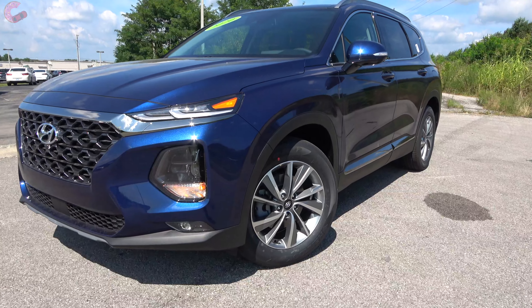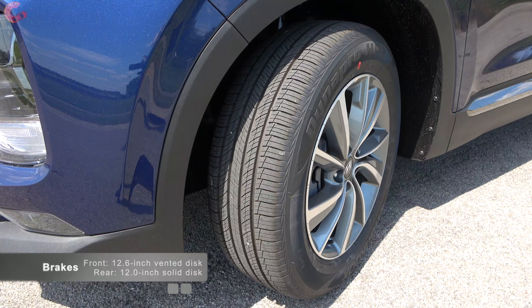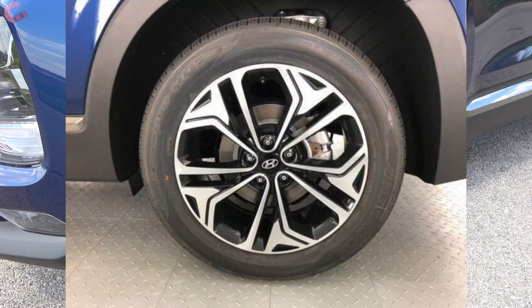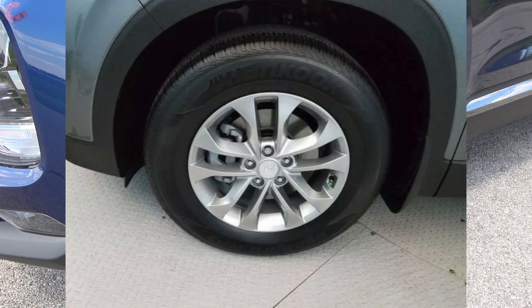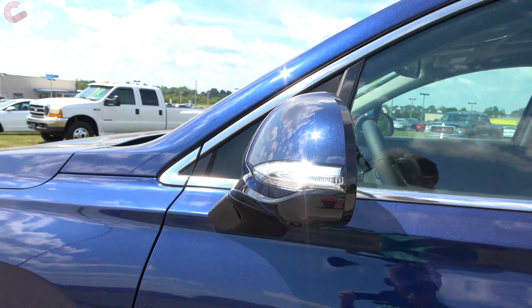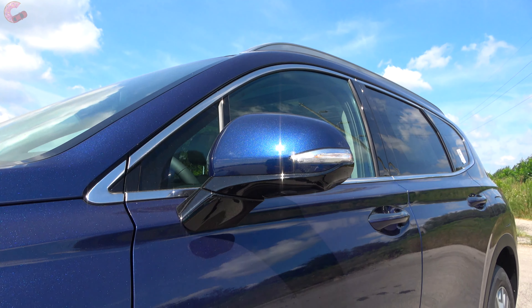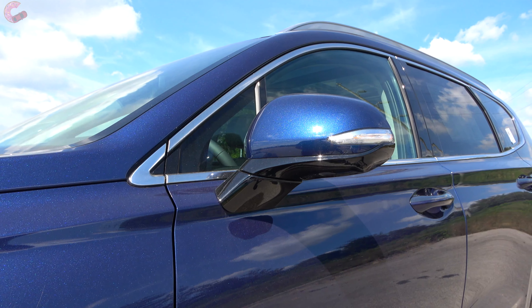Moving on to the wheels, there are a few different options depending on the trim. What we have here are the 18-inch contrast alloys, which come on the SEL with Convenience Package and above. You can actually get 19-inch alloys, but only with the optional turbo engine. The SE and SEL both come standard with 17-inch rims. The mirrors are always power-adjusting, manual-folding, and heated, with turn signals on the Limited and up, but for 2020 blind spot monitoring is no longer standard — you'll need at least the SEL for it.